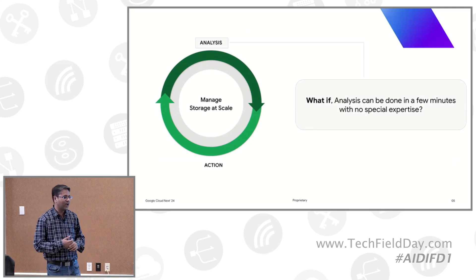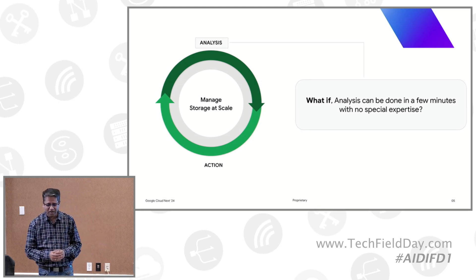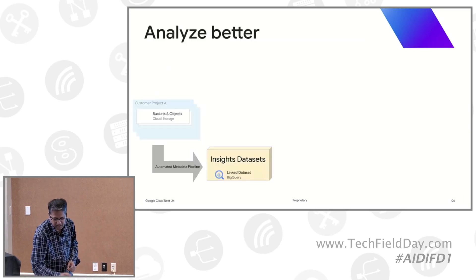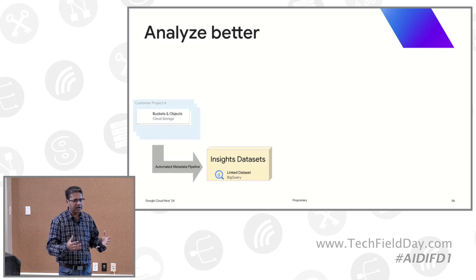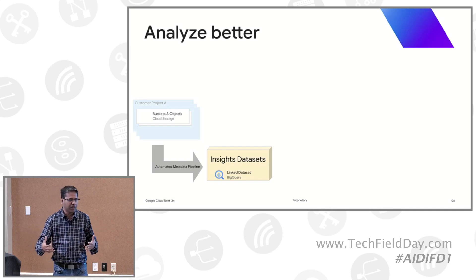What if this analysis could be done in a few minutes with no special expertise? Traditionally it required a couple of analysts and engineers to harvest metadata and build everything. We introduced two interesting capabilities at Cloud Next. The first is called Insights Dataset: we take all the metadata across billions of objects and thousands of buckets, bring it through a pipeline, and put it into BigQuery, our analytics offering.